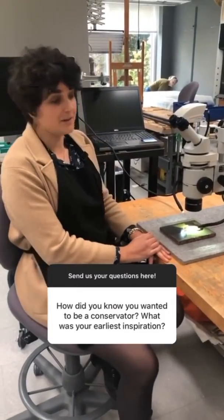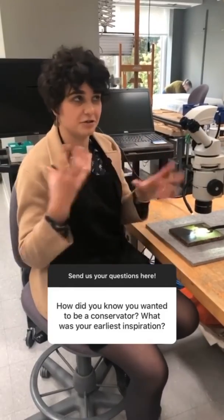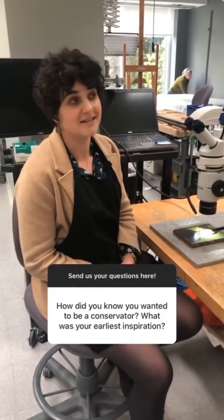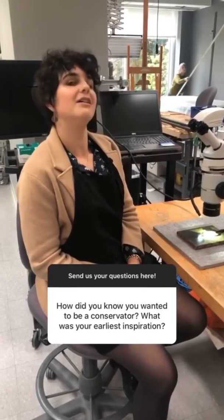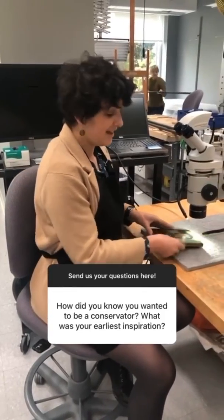I first knew that I wanted to be a conservator when I was interning with an art history program in London as an undergraduate, and one of my colleagues told me that I should do a job where I got to touch the art. Did that ring true?